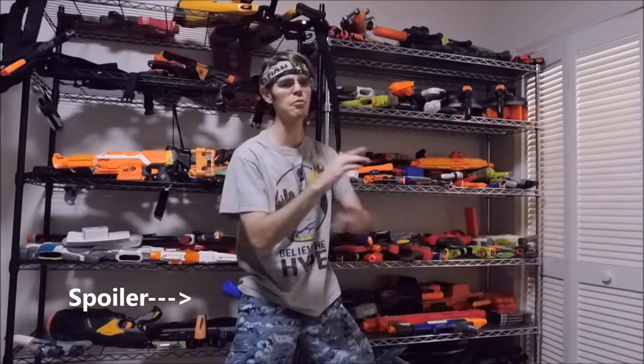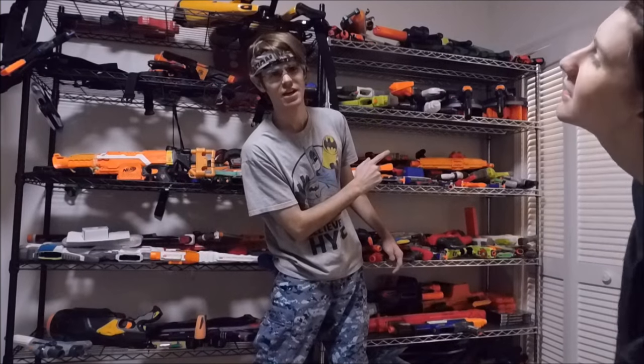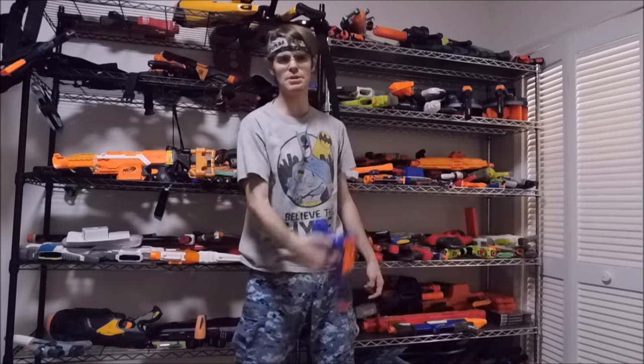Alright guys, it's time for a top five worst blasters of 2016 video, because you have to make both videos apparently. I feel like I should be less excited for these, and the video has to be faster. I'm tired and apparently these are very loud videos to make, so we'll get right into it and try and be speedy.